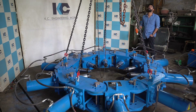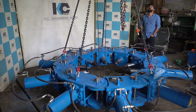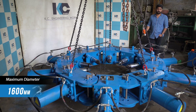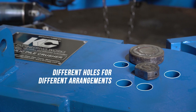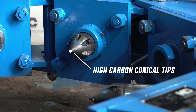Talking about its features, this machine has an assembly of 12 modules which can be used for a minimum pile diameter of 900mm and a maximum of 1600mm. This machine has a main pin and an adjustable locking pin with different holes for different arrangements. It has high carbon conical tips and is easily replaceable.